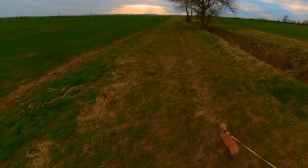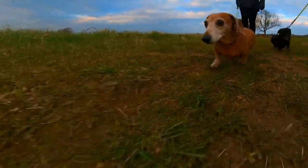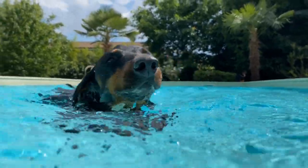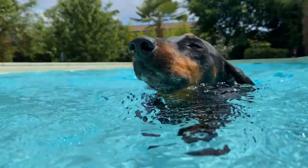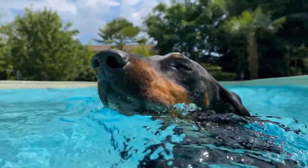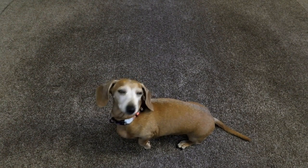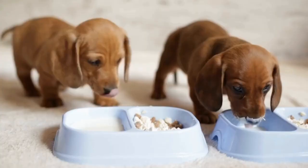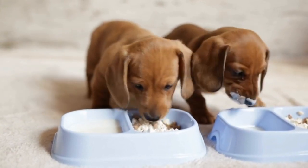While collars are a popular choice for many dog owners, harnesses can be a better option for Dachshunds. Harnesses distribute the pressure across the dog's chest and shoulders, minimizing strain on their back and neck. This is especially important for Dachshunds, as they are prone to back problems and spinal issues. By using a harness, you can greatly reduce the risk of injury to your Dachshund.